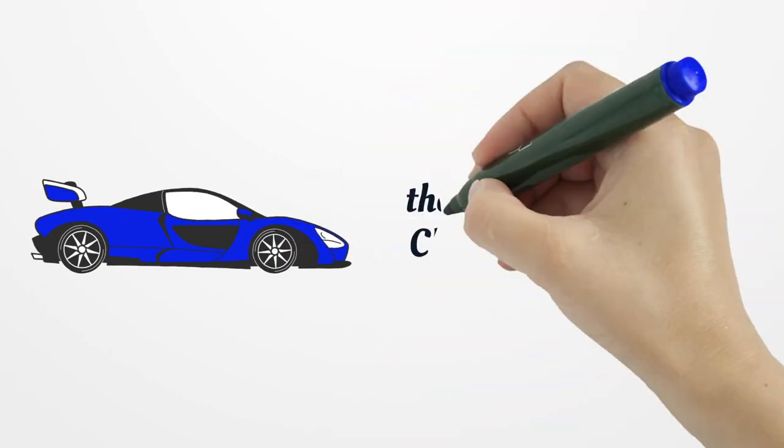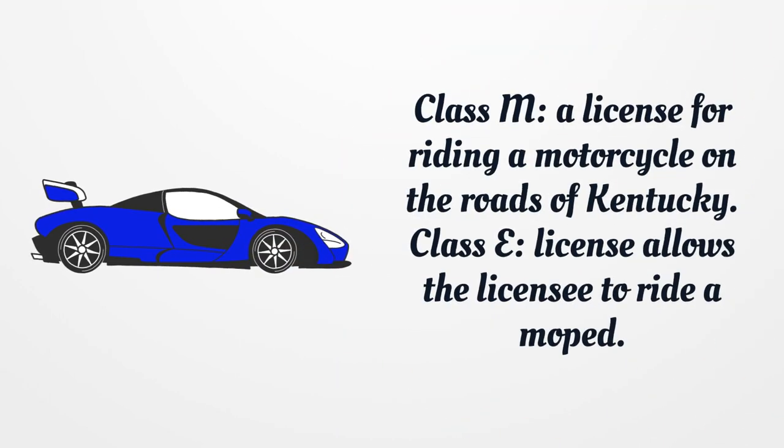Class M: A license for riding a motorcycle on the roads of Kentucky. Class E: A license that allows the licensee to ride a moped.